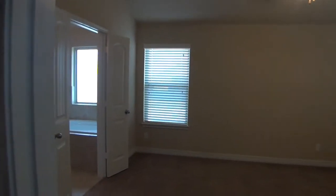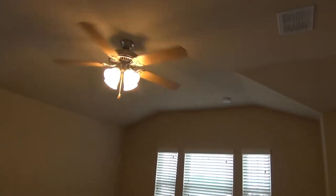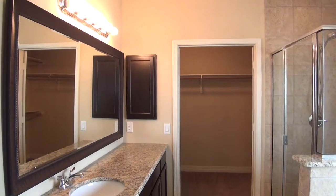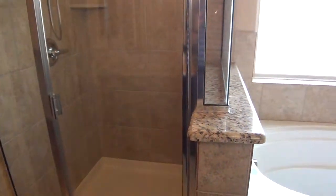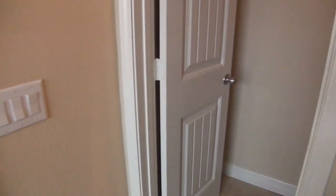And then we have the second master upstairs — a large-size bedroom with about a nine-foot ceiling, higher than average. Very good size bedroom. Then we have double doors leading to the upstairs master bathroom — granite, with a shower, garden tub, and shower combination, which is what you normally see in a master. We again have a commode with a door for privacy and then a very good-size walk-in closet.